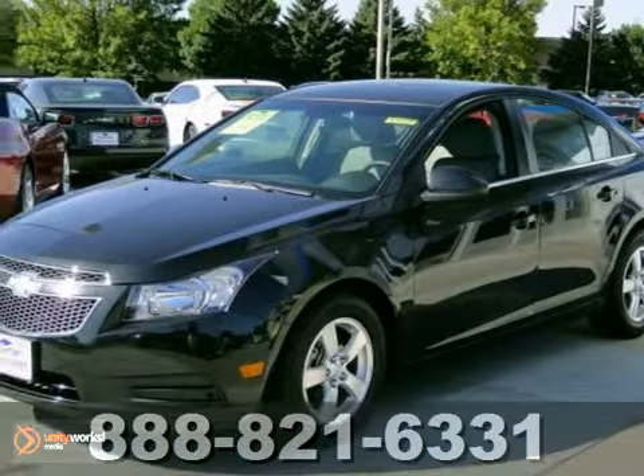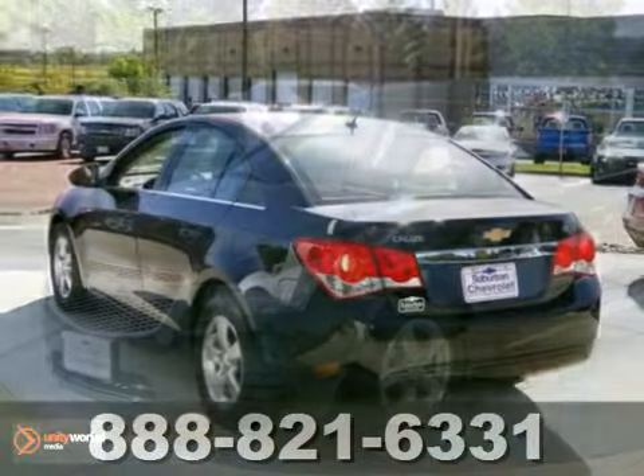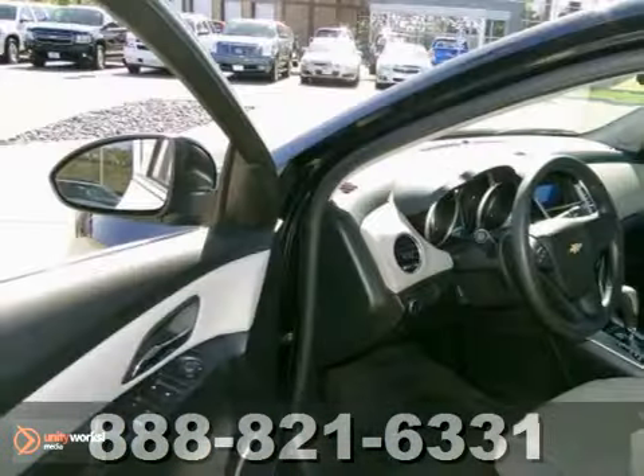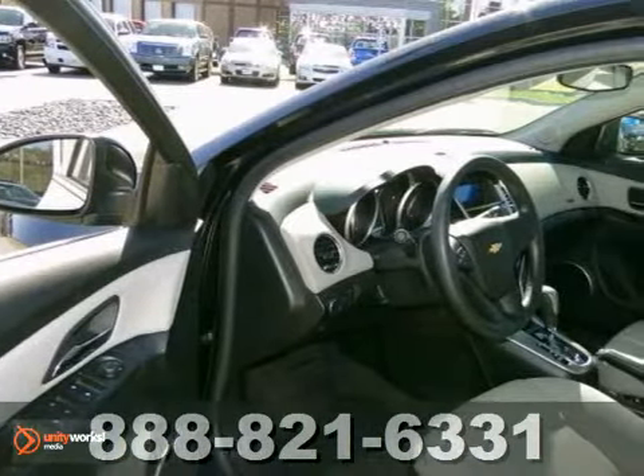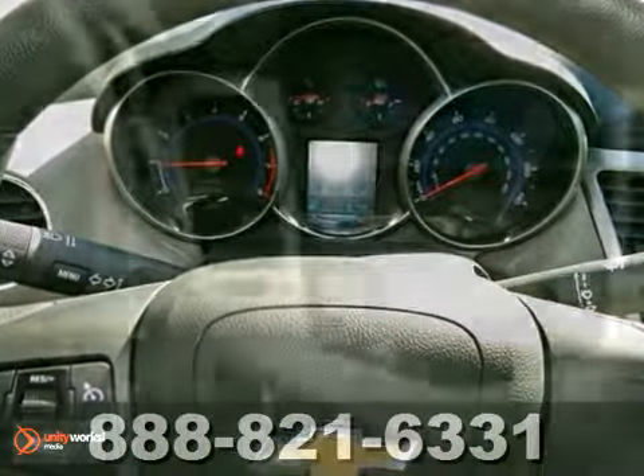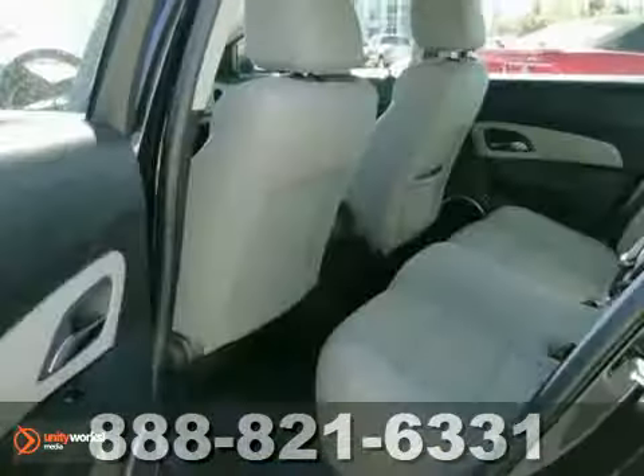This 2012 Chevrolet Cruze LT is extra clean and priced to move. The black granite metallic exterior and medium titanium interior makes an excellent color combo. It features aluminum wheels, a turbocharged engine, multiple airbags and a CD player.